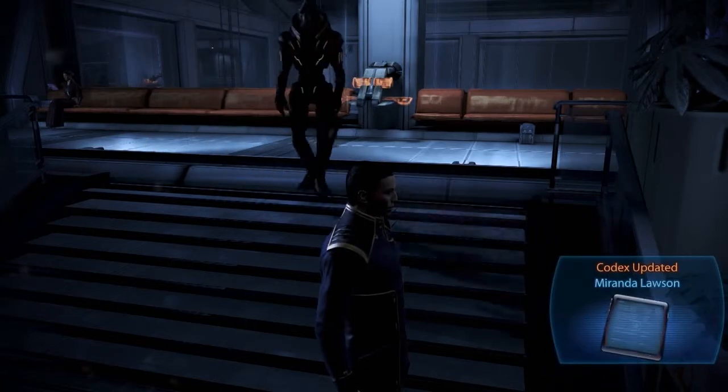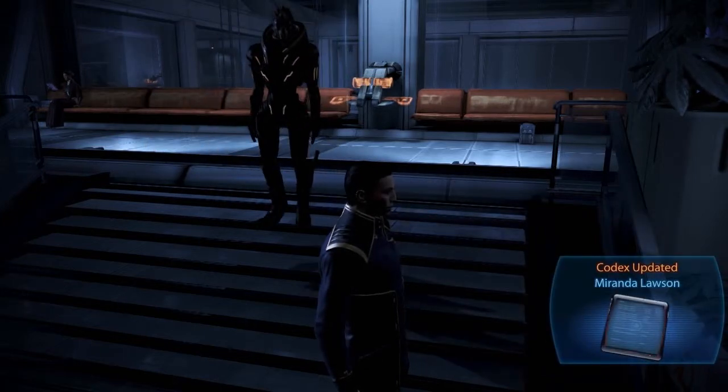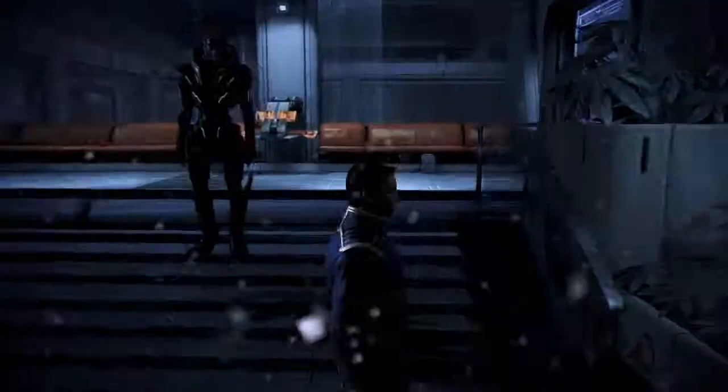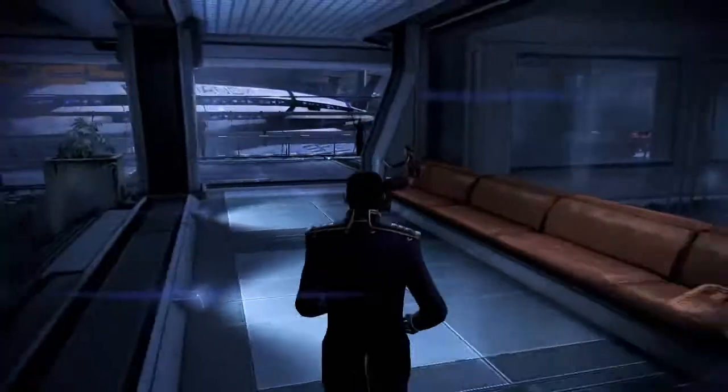Using Haze Gamma as a staging area, Reaper forces have rapidly expanded into the Gemini Sigma and Voyager Clusters. Military transport incoming from Paladin — medical staff, please stand by.